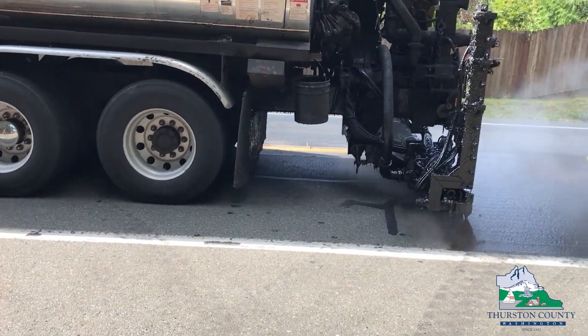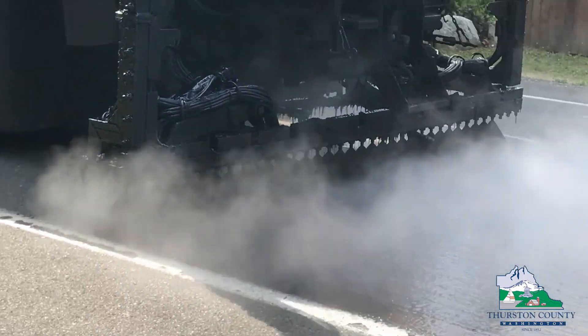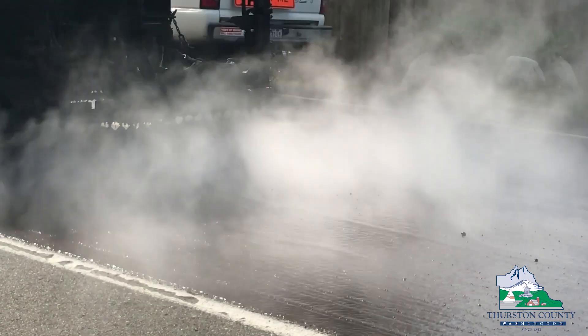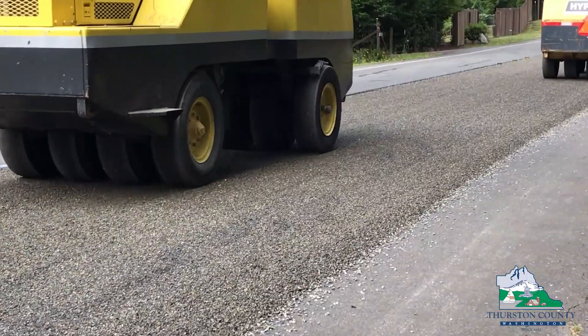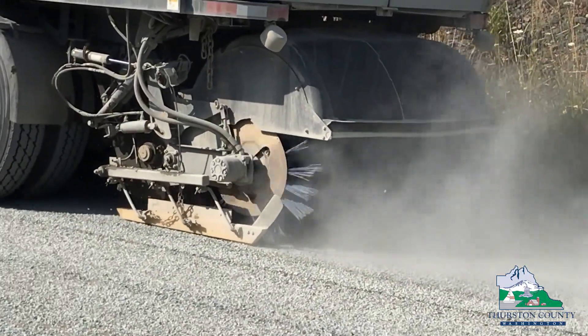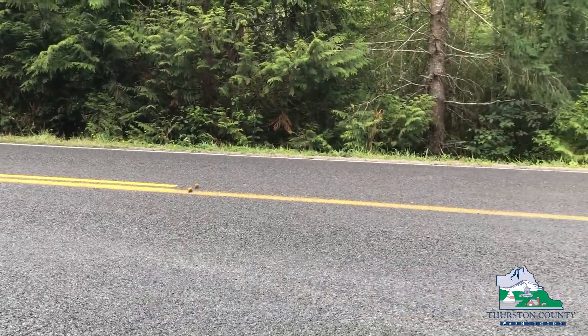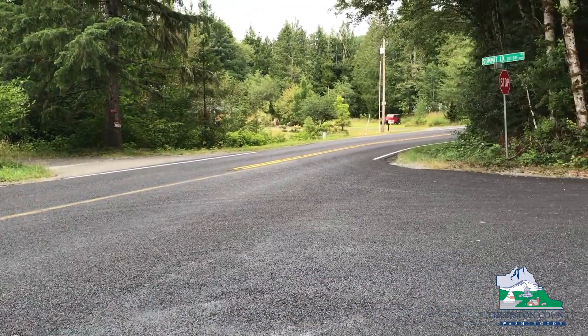After our roads are prepped by our maintenance department, our contractor will place a thick, asphalt-based oil which is immediately covered with a small 3/8ths chip rock. Then it's rolled and opened to traffic. After a day or so of curing, the loose chip rock will be swept up. And in time it's ready for the final seal coat, which is a fog seal, which turns the entire road black, and then it's ready for striping the following day.